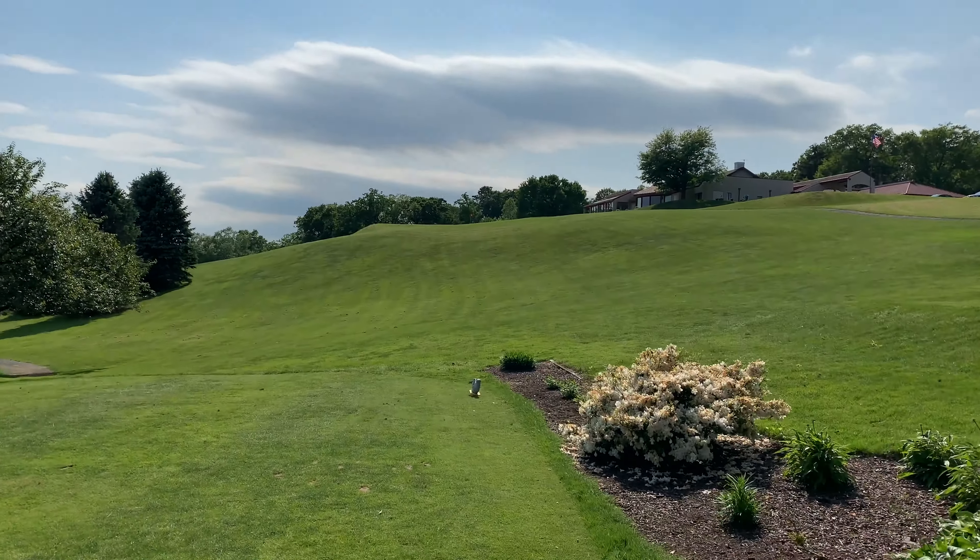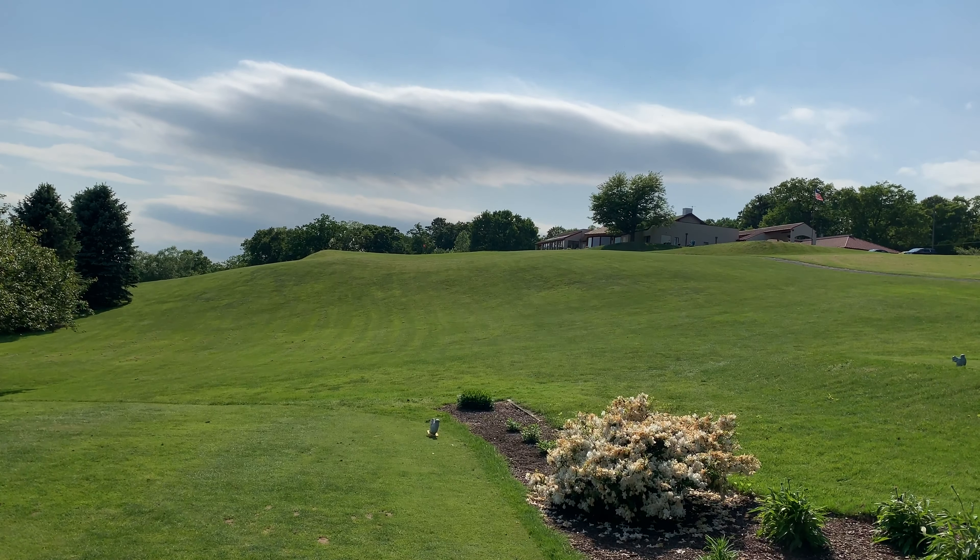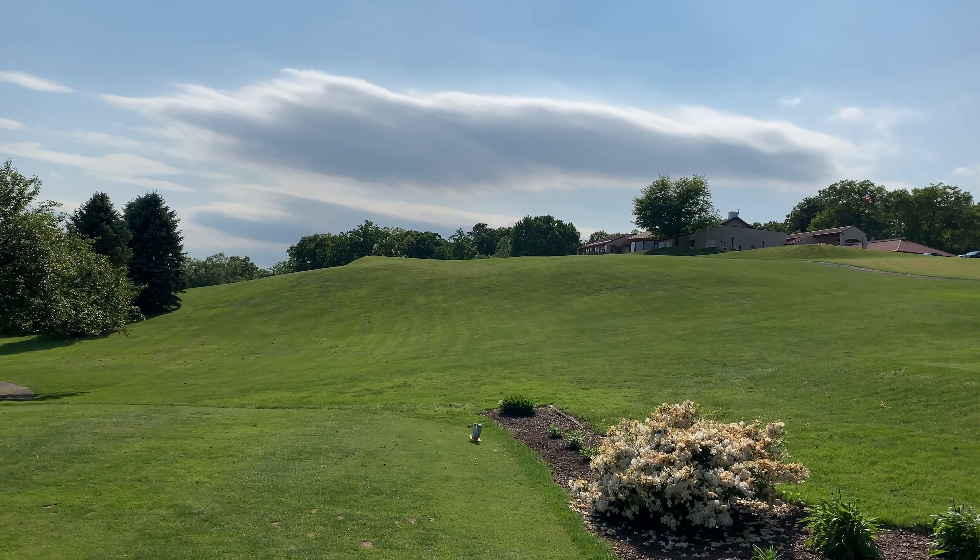We made it to the ninth hole. I don't think the camera's gonna do this justice, but we're going a little bit uphill here.